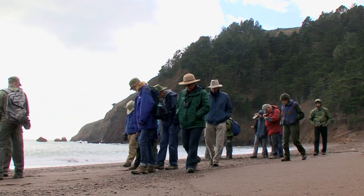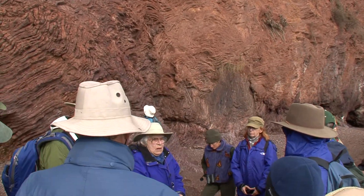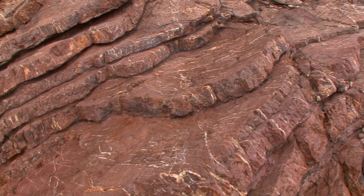Chert is a silicate. In this case, the silicon comes from the skeletons of tiny single-celled animals called radiolaria. When you look at the radiolarian chert, you notice these incredible folds. We still don't know how this layering formed. These rocks are truly world famous.